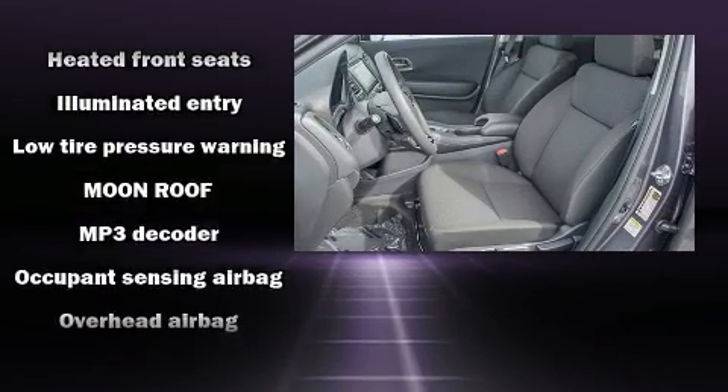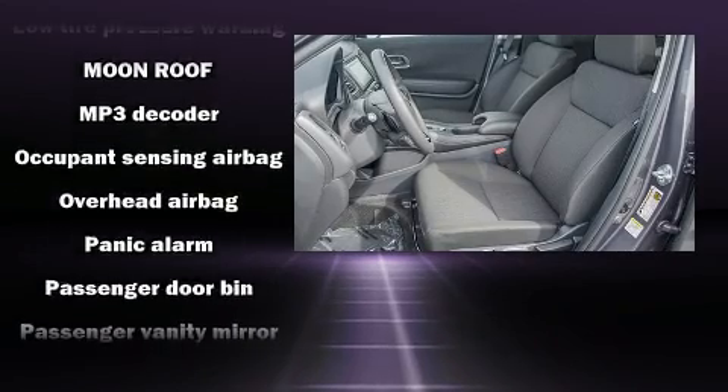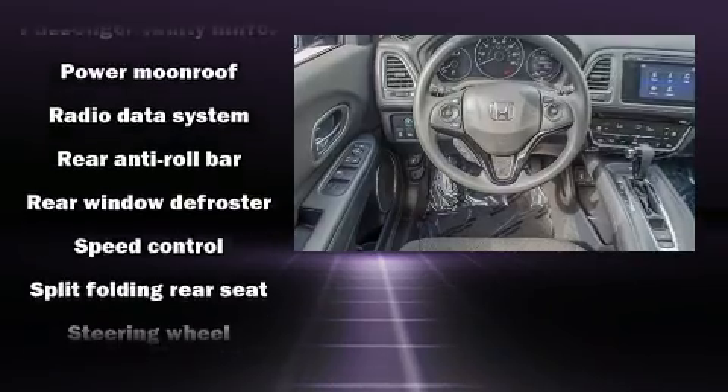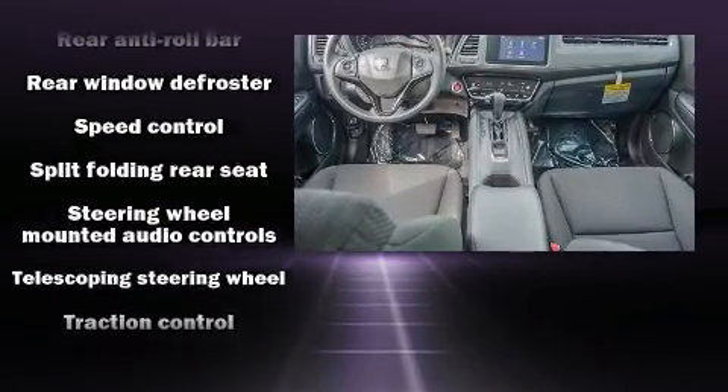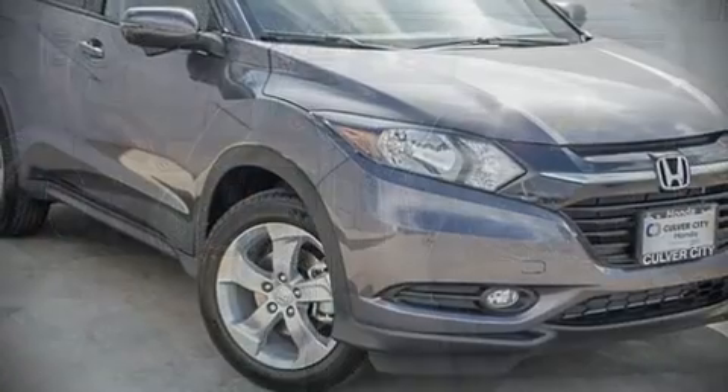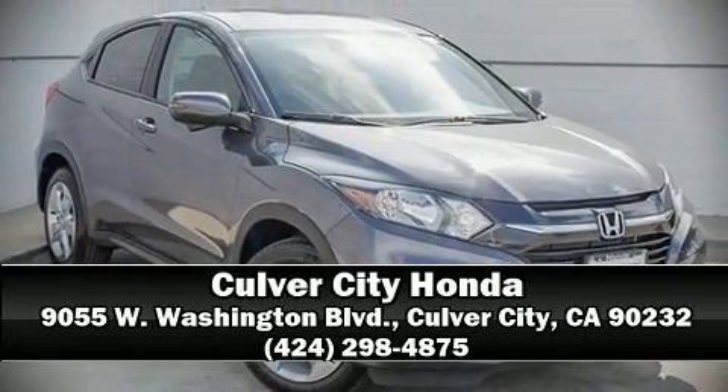Honda also prioritized safety and security with features such as head curtain airbags, front side-impact airbags, traction control, a panic alarm, and four-wheel disc brakes with ABS. Brake assist technology provides extra pressure when applying the brakes. Stop by our dealership or give us a call for more information.